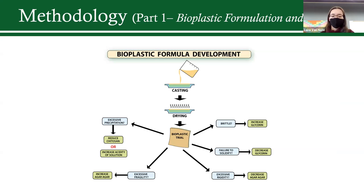Here's a flowchart demonstrating my overall process. I used a solution casting method and ran into a few difficulties with the final film. These are the small adjustments I made throughout the project — if it was too brittle, I would add more glycerin; if it wouldn't solidify or was too rigid, I addressed those issues as well.